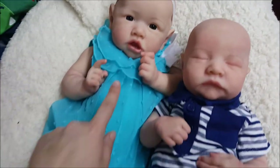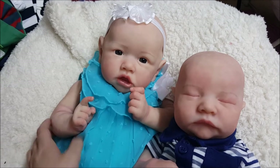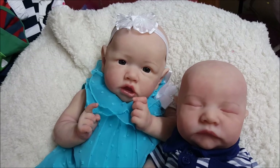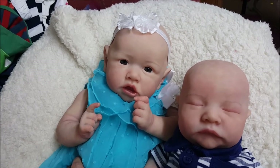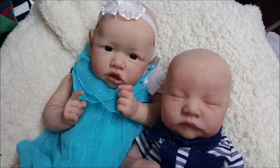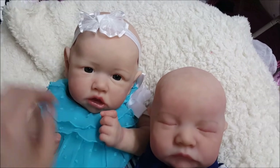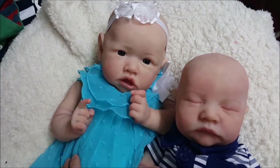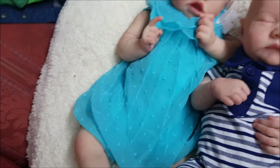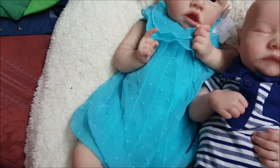I wanted to show you these two in this video. I have not come up with a name for her yet — I have two in mind. I imagine I'm going to be keeping them bald for a while, so I'll have to call her something. I'm trying to decide between the two names and I might do a poll on Facebook in the next few days to help determine what I want to name her.